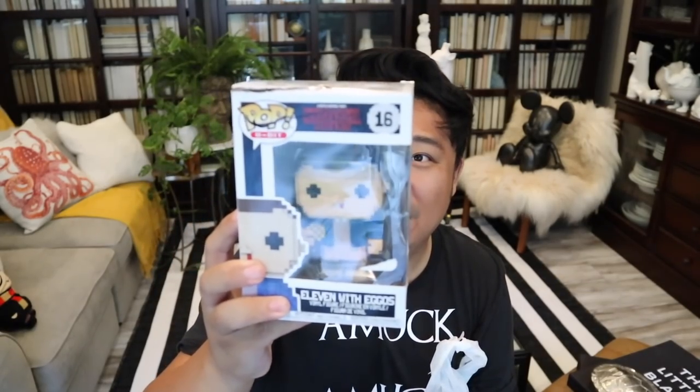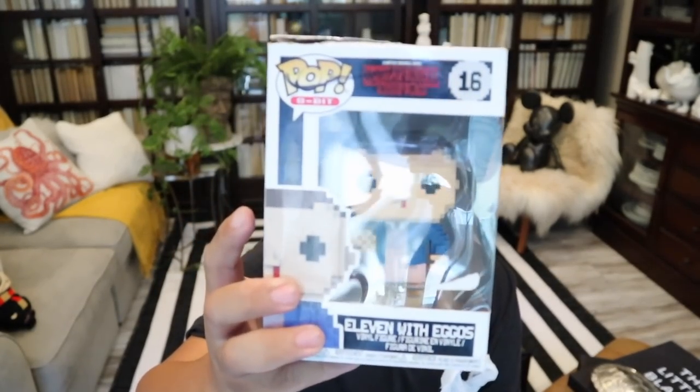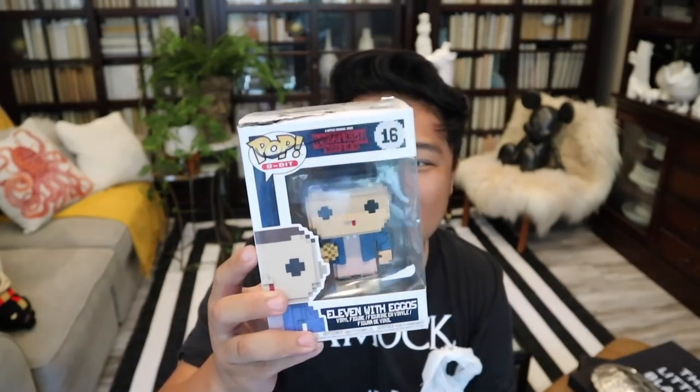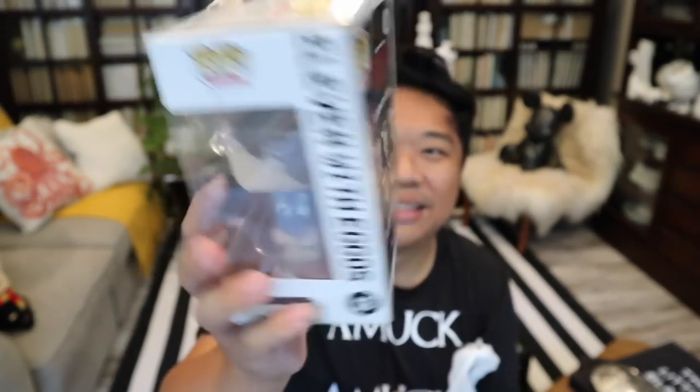I was really excited about this because I love the show Stranger Things — let me know down in the comments if you guys love it too. I got an Eleven with Eggos, and she's the 8-bit version, which is so cool because that is so during the time period of the show. The box is a little bit damaged, but I thought this was really cute and it was only $4.99. I want to try and collect the whole gang, so I'm very excited about this Pop figurine.